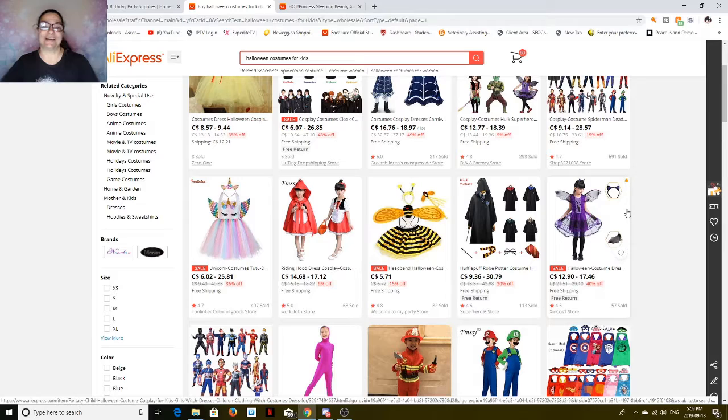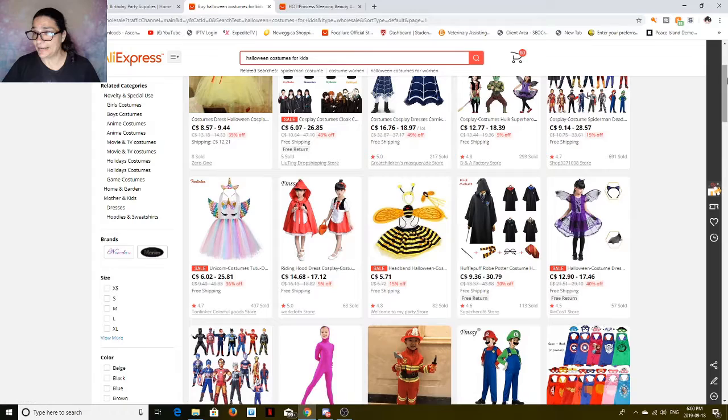Hey everybody, and welcome back to the Frugal Princess. We're going to be discussing Halloween. We all know how expensive it can get, especially with the kids' costumes, if you want a costume, if your husband wants a costume, depending on how many kids you've got. So what I'm going to do today is take you to AliExpress, which is my favorite shopping site.